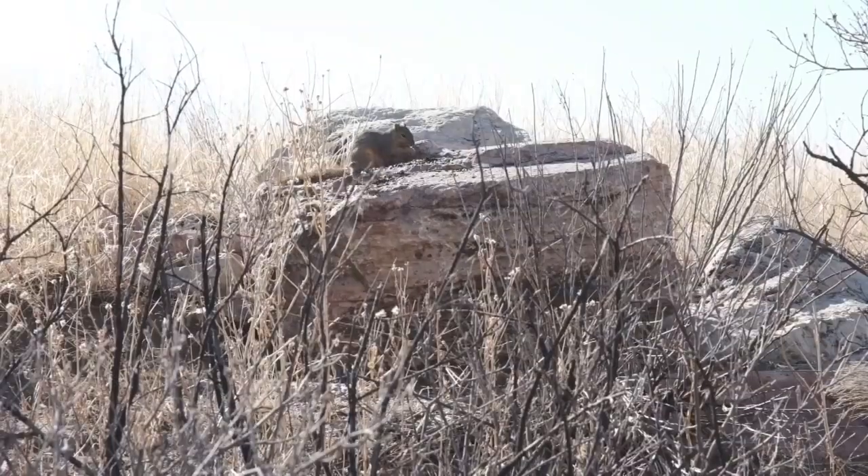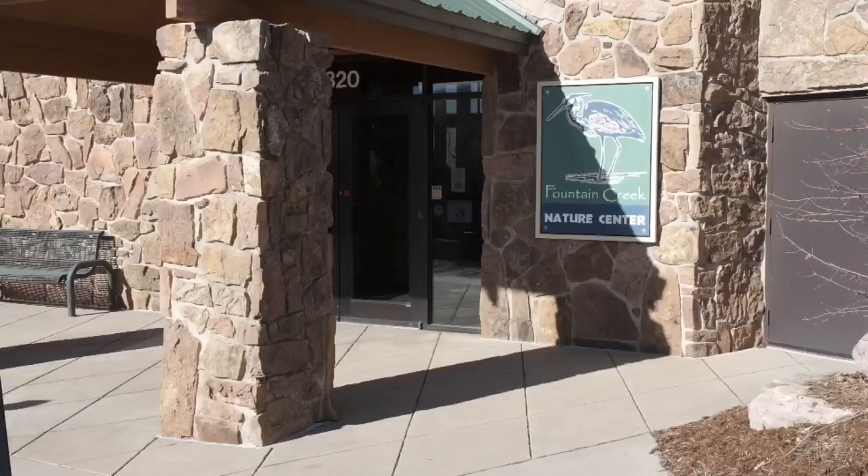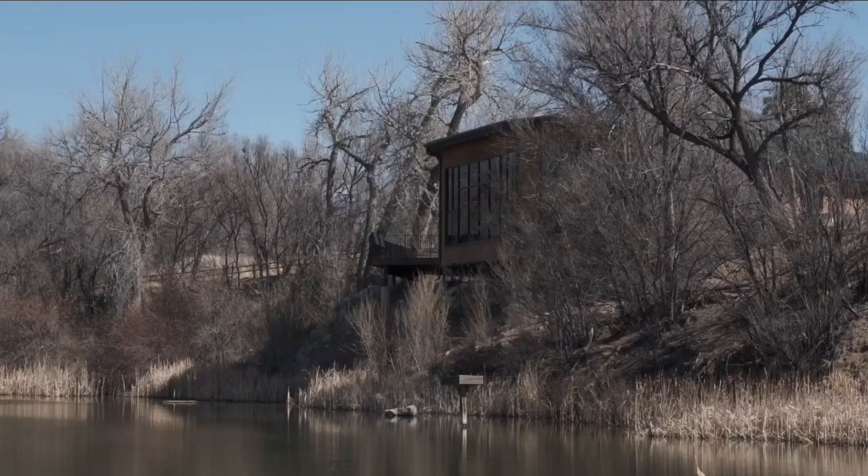You never know what you're going to find — it really depends on the day. Best of all, they're open year round and free to come visit, open Tuesday through Saturday. Come on down and learn about our environment, and explore the trails. Whether you're out on a leisurely stroll or wanting to connect with nature, this is the perfect place to do it.